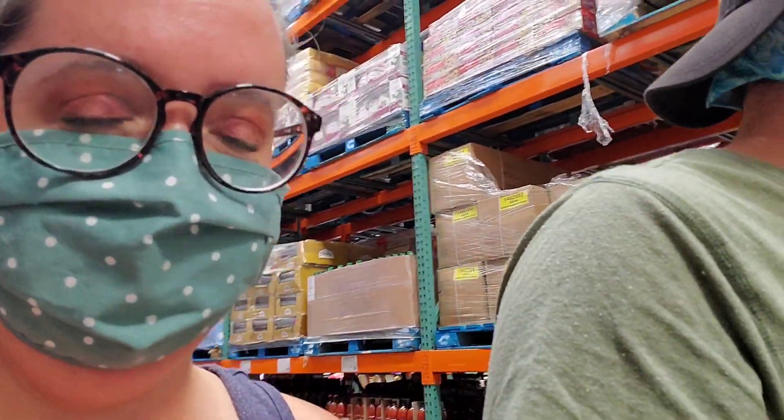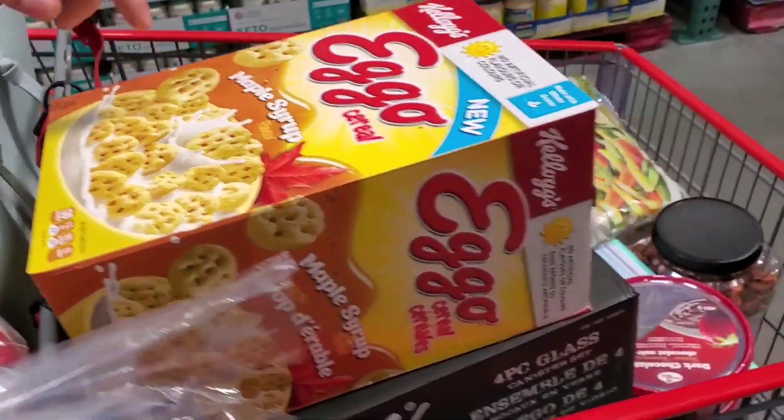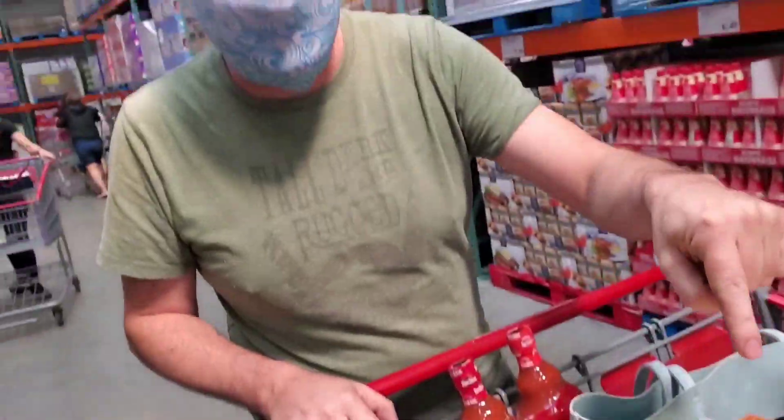Alright, see you soon! Jason just found the hot sauce. What is this? We don't need that. It's maple syrup flavored Eggo cereal. Don't let your husband out of your sight at Costco — he's putting all kinds of stuff in the cart.